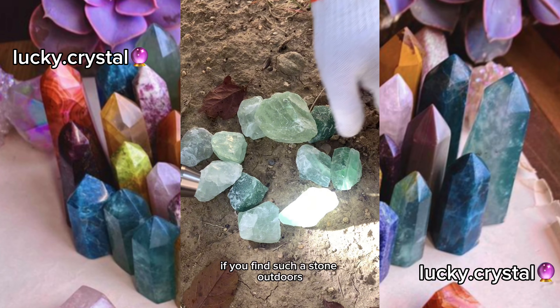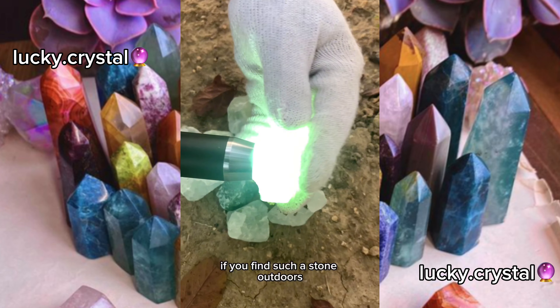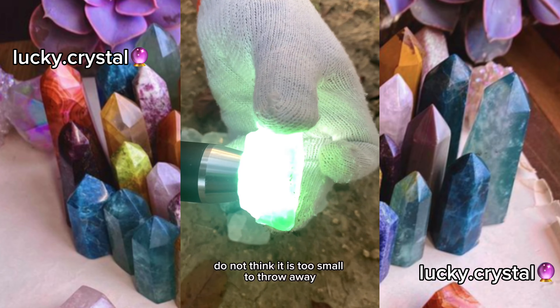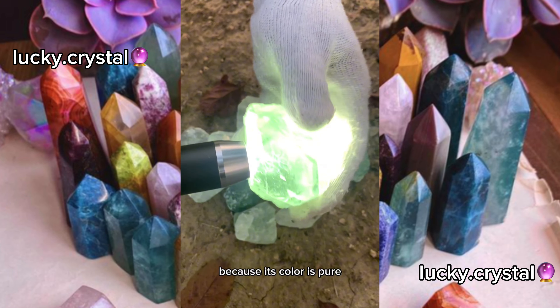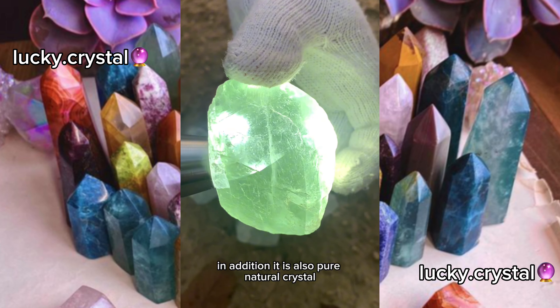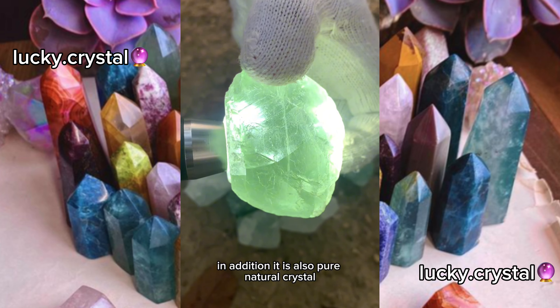If you find such a stone outdoors, do not think it is too small to throw away. Such a small piece of crystal is worth $300, because its color is pure. In addition, it is also pure natural crystal. Do you like it?